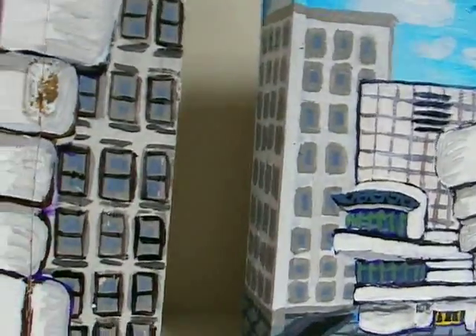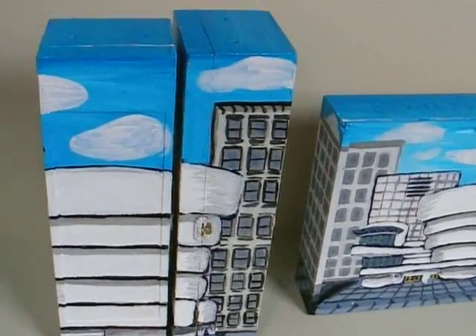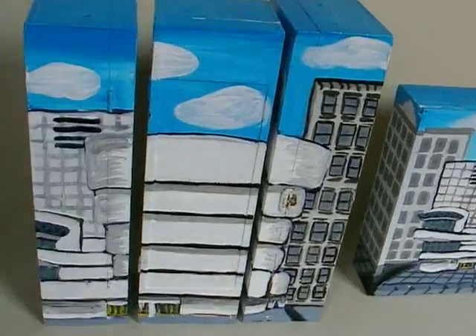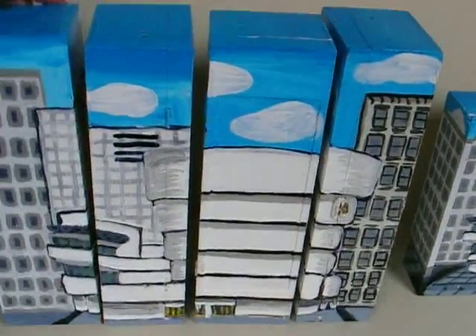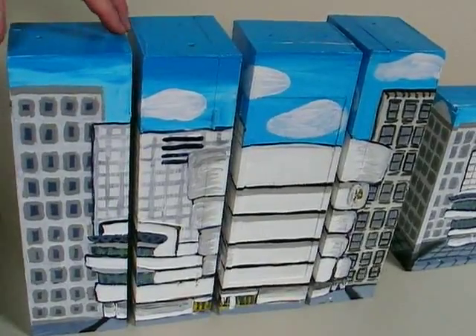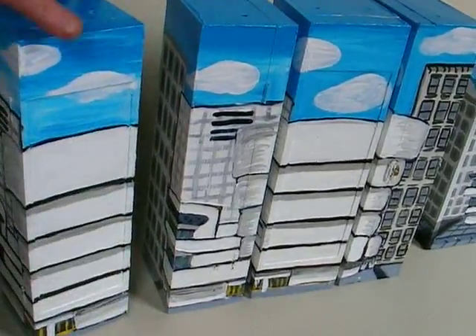Somebody gave me these wine boxes, and what I did for these is the Guggenheim. These are all four separate boxes — they're all supposed to be freestanding. Each one is painted on all four sides.